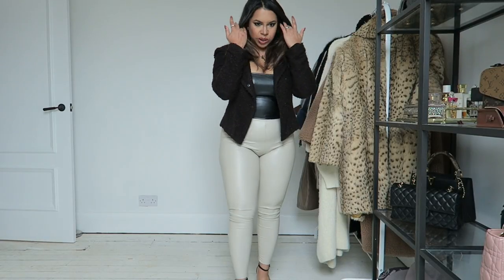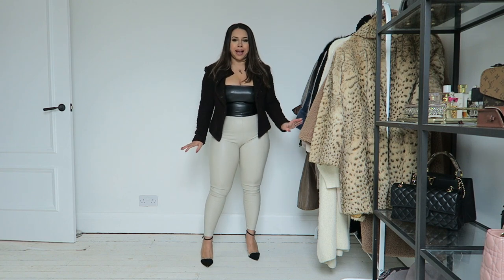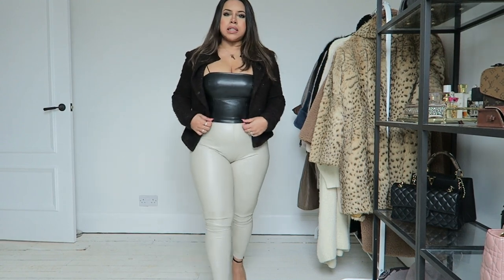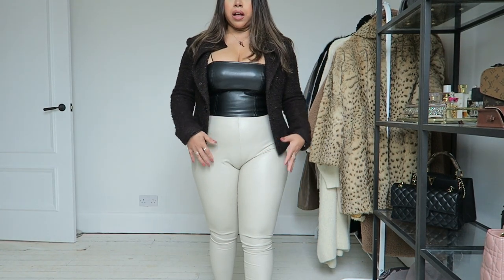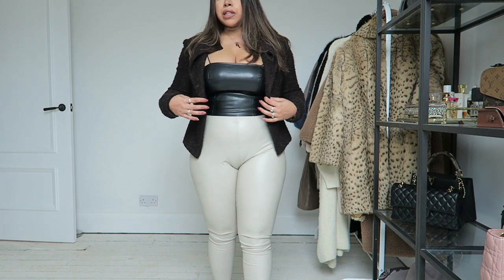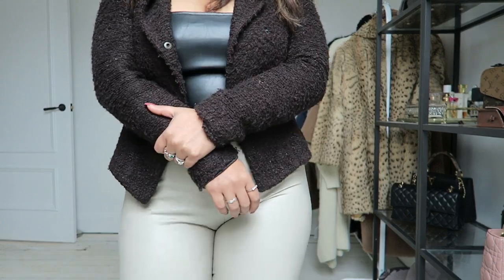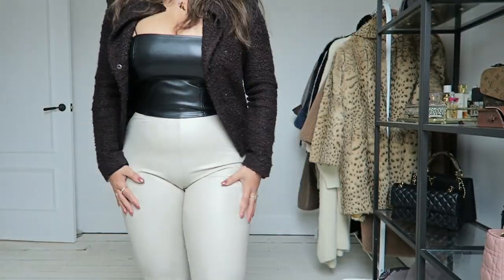The first outfit is a faux leather black and beige-white look. I've got this black faux leather top from Shein — I'll link it, you've probably seen it before. It's super comfortable and flattering. I've popped this blazer on, which is an old blue blazer from the Armani X range.